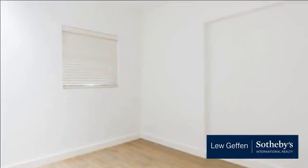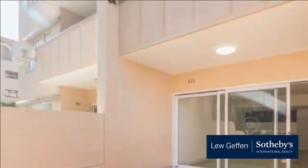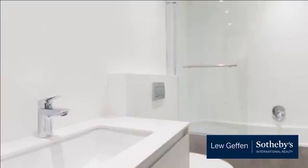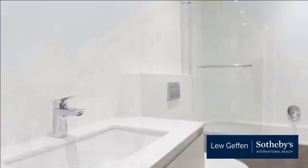Large open terrace. Short-term lets and Airbnb allowed in this primely located block on the doorstep of amenities and the promenade. Price to sell. Internal area 65 square meters, 15 square meters balcony. Will sell fast, so call today for a viewing.